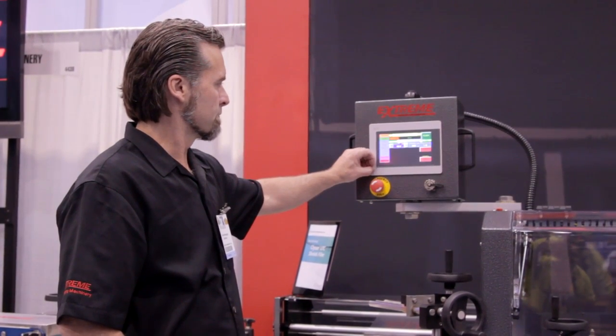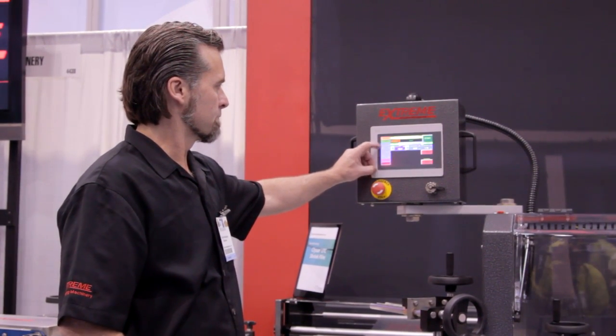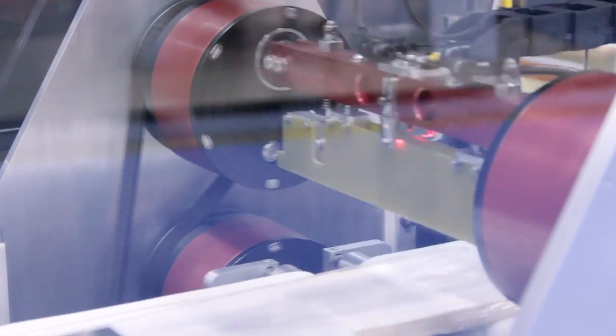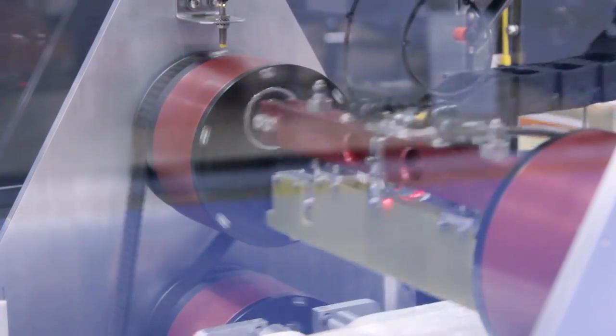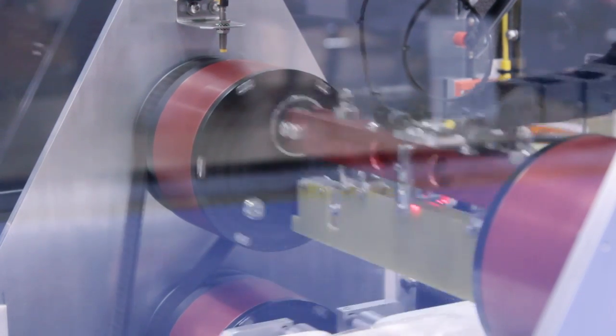With the servo technology we can create a motion profile that allows us to create very strong seals at high speeds. This machine is capable of running all types of shrink wrap material.